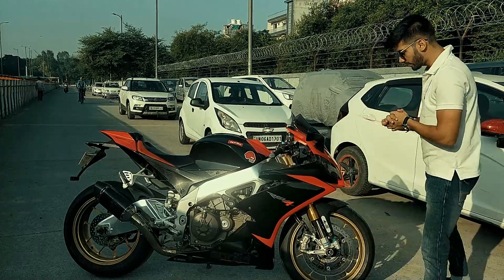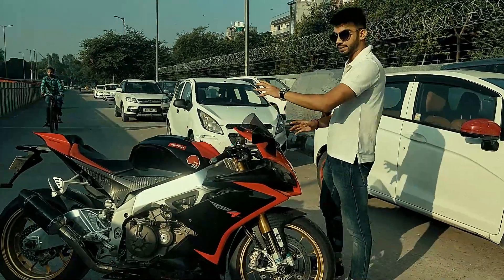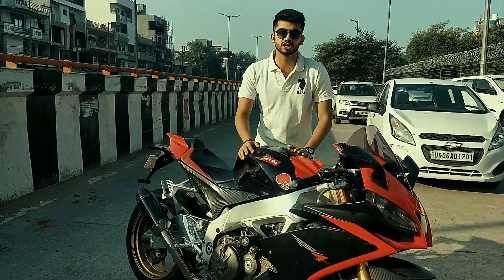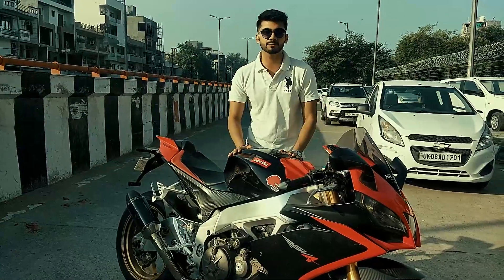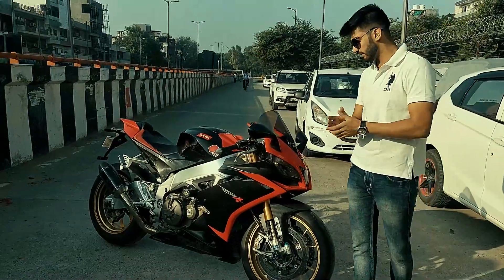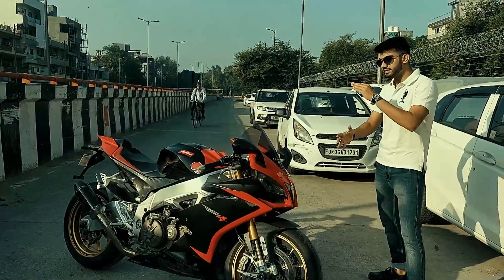Yes, it's a 2014 Aprilia RSV4 Factory APR. The thing which is special about this bike is that according to our research there are only three of these bikes in all of Delhi, which makes it very special. If you're living in Delhi and owning a superbike like this, hats off to you. First of all, a big hats off to Mohit for giving us this opportunity to shoot this crazy bike.